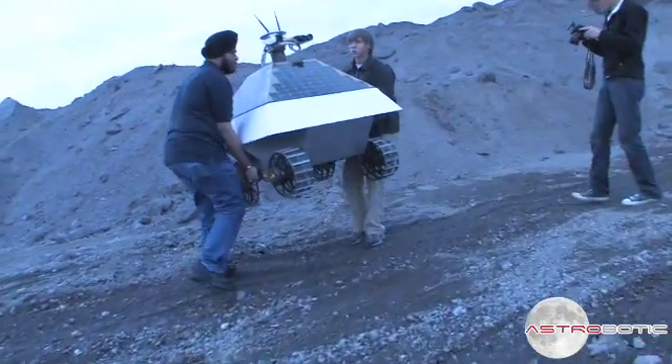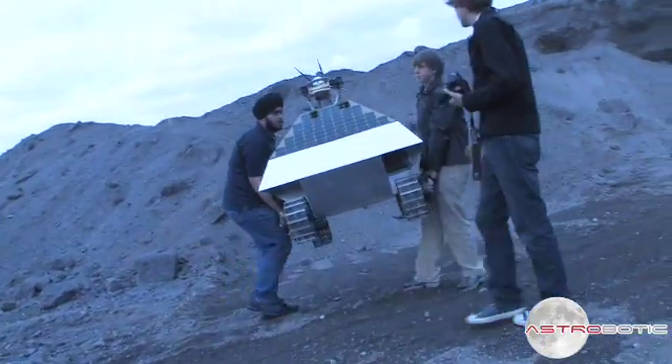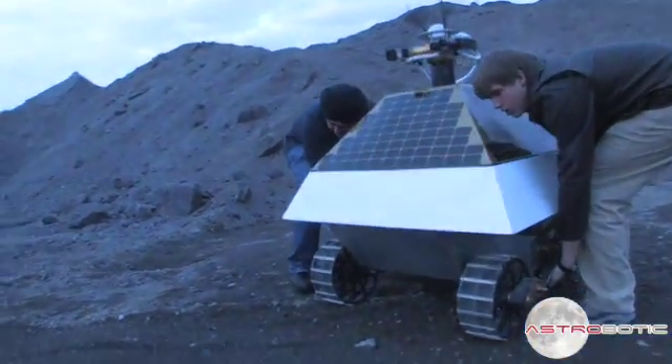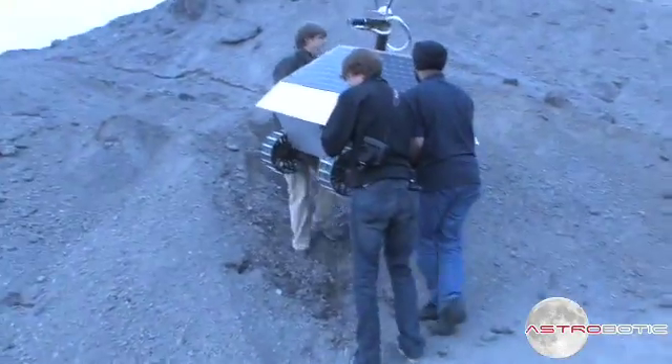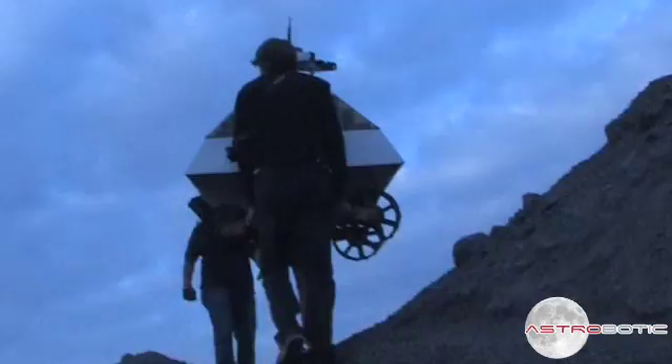My name is Joshua Debner and I recently did an Astrobotic Technology photoshoot of Red Rover. We wanted to create images that appeared as if the rover was on the moon. There are many points on the moon where the sun appears as if it is at a very low viewing angle.